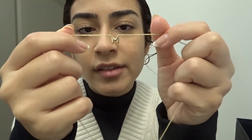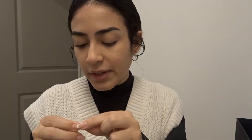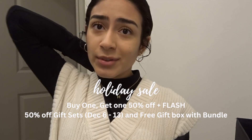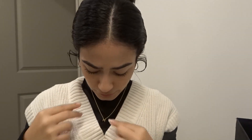One thing I like about this necklace right off the bat is that it's not like others where the pendant goes through the chain — it's integrated with the chain so it's not gonna fall out. Anna Luisa is having a holiday sale between December 6th and December 20th. They're having buy one get one 50% off, plus a flash sale, and 50% off gift sets between December 6th and the 13th. That promotion also comes with a free gift box with the bundle you buy.